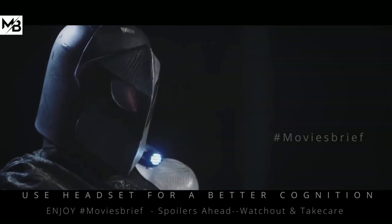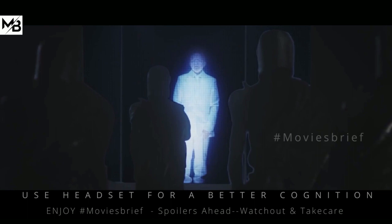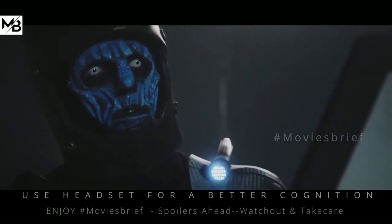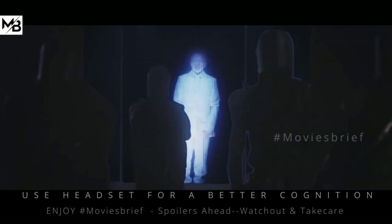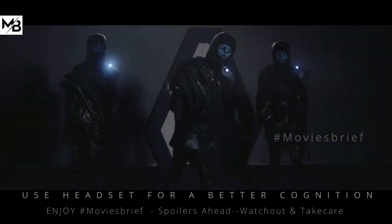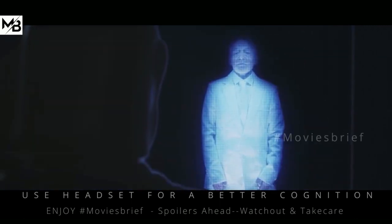Moments later, a video starts to play on the monitor. A scientist in the video explains that the place they are in is a museum on human history that had been established in 2117 — an effort to preserve knowledge about humans when they had no hopes left for survival. It is meant to showcase the history of humanity and was built with the help of the Council of Human Preservation. Only the leader seems to be understanding the clip. The scientist then claims that it is a human tradition to greet one another, and so he welcomes the aliens to Earth.